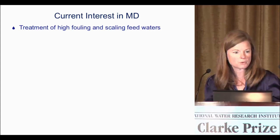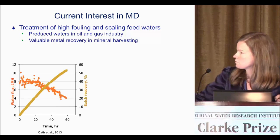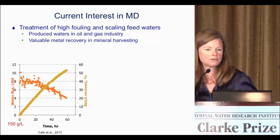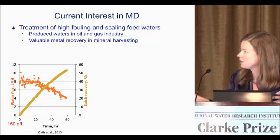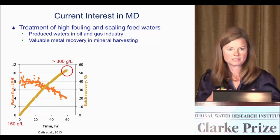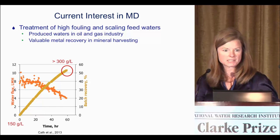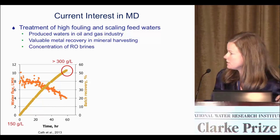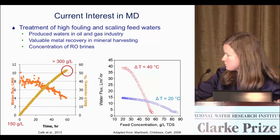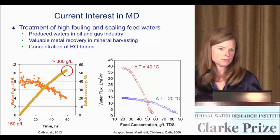That advantage — driving force not significantly reduced — has led to a lot of recent interest in membrane distillation for treatment of high fouling and scaling feed waters, including produced waters in the oil and gas industry, valuable metal recovery, and mineral harvesting. Zahi Kath worked on Great Salt Lake water starting at 150 g/L and concentrating it up to over 300 g/L. In our research group we worked with Carollo and Eastern Municipal Water District to concentrate RO brines from 20 g/L up to more than 80 g/L, achieving near zero liquid discharge.